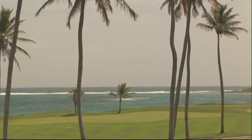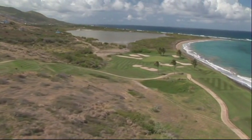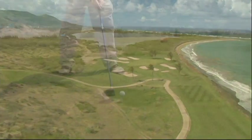Brush up on your game surrounded by a secluded tropical paradise. Where else can you play a round of golf while overlooking not one, but two great bodies of water?